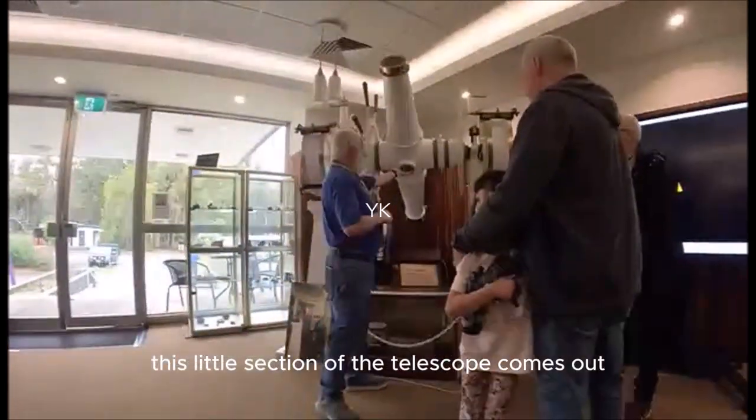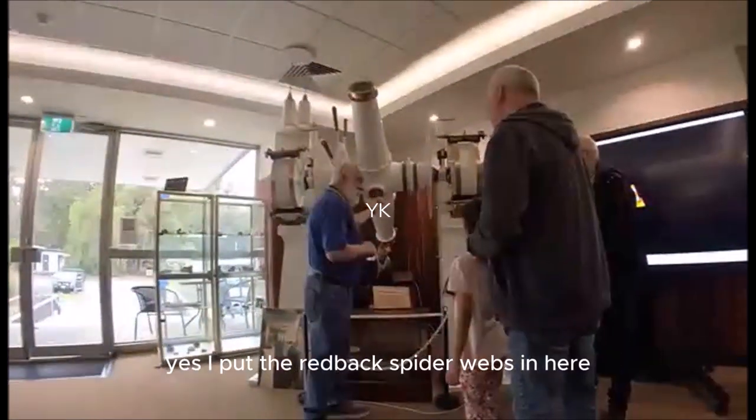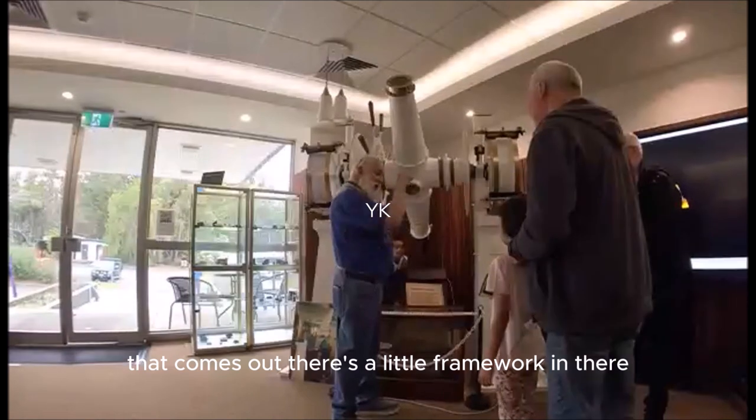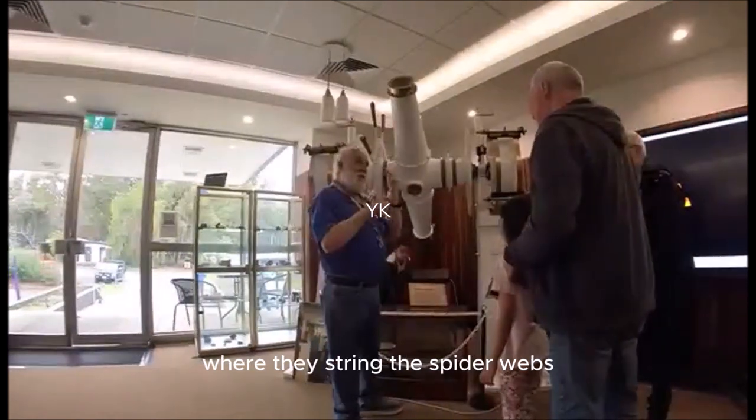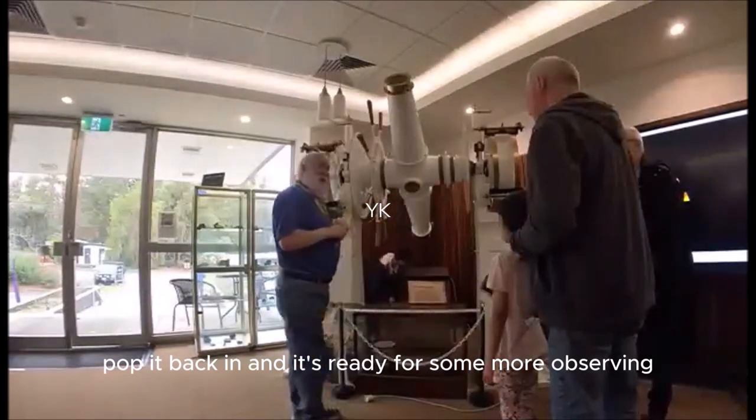Specifically redback spider webs. This little section of the telescope comes out — they put the redback spider webs in here. There's a little framework in there where they string the spider webs horizontal and vertical, then pop it back in and it's ready for more observing.